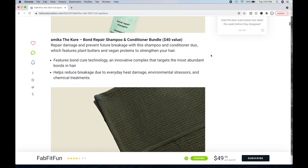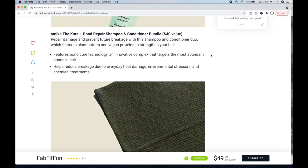It's a $40 value. Repair damage and prevent future breakage with this shampoo and conditioner duo, which features plant butters and vegan proteins to strengthen your hair. Features bond cure technology, an innovative complex that targets the most abundant bonds in the hair. Helps reduce breakage due to everyday heat damage, environmental stressors, and chemical treatments.